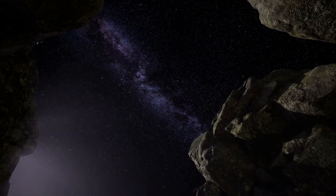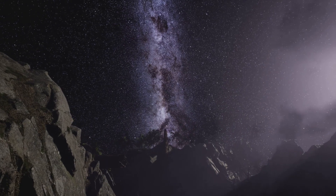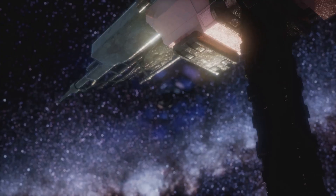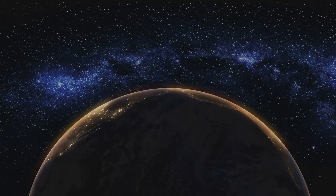Hey there, space enthusiasts. Ever looked up at the night sky and wondered, where exactly are we in this gigantic Milky Way galaxy? Well, buckle up, because we're about to take a cosmic road trip to find out where Earth actually hangs out in this starry neighborhood.